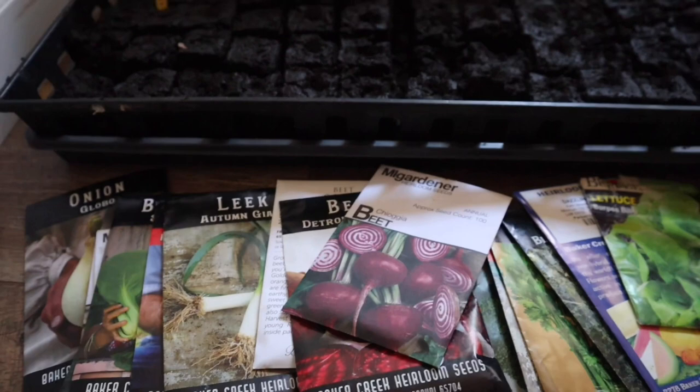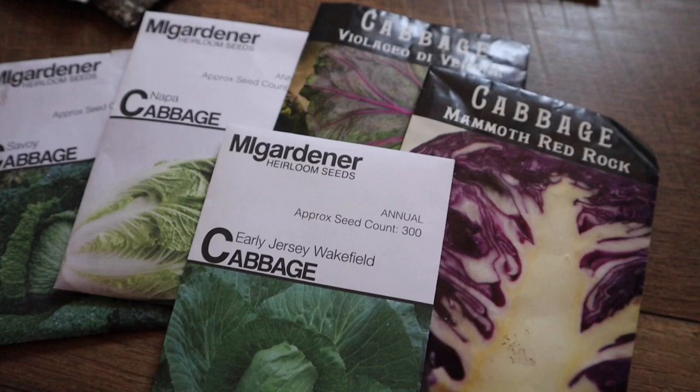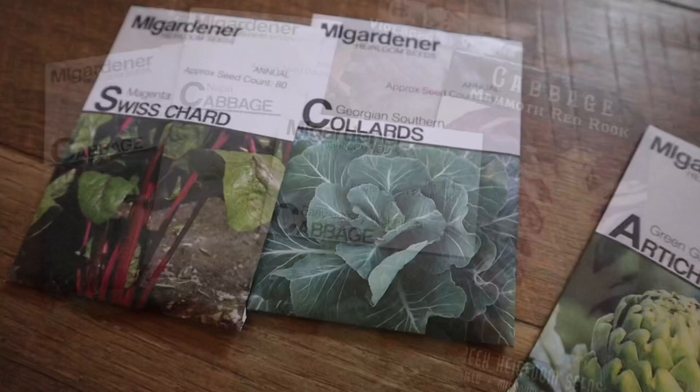Here is what I'm growing in my Zone 7 spring garden, located in the mountains of North Georgia. Cabbage has proven to be a little tricky around here, but so far Savoy and the Violacio de Verona cabbage have proven to be good growers. I am still determined to try Napa cabbage despite many failed attempts, but I am also adding the early Jersey Wakefield as well as a purple cabbage.